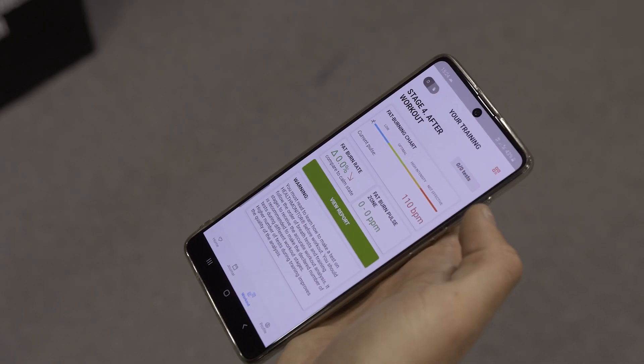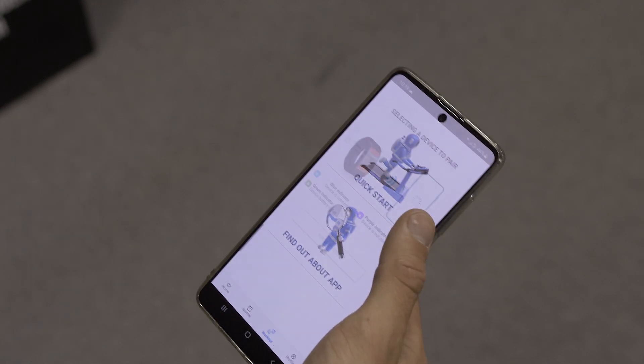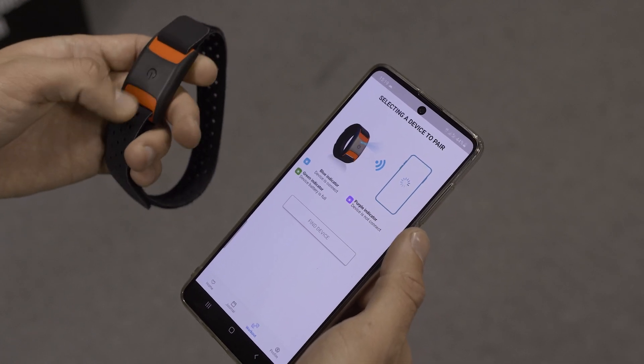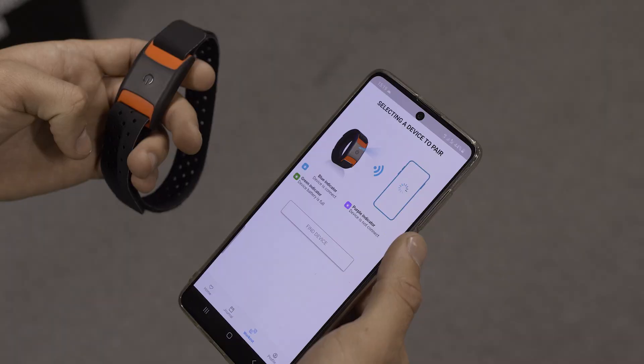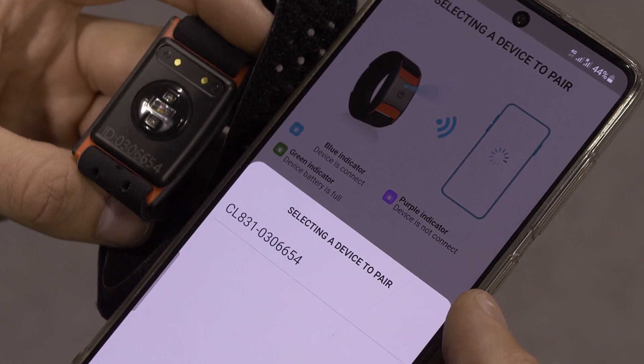To pass the test, you need to download the mobile application. Use a heart rate monitor and a disposable mouthpiece. To start exercising, put on a chest or wrist heart rate monitor and turn it on. Find it in the list of available devices. The number of the heart rate monitor is on its back.